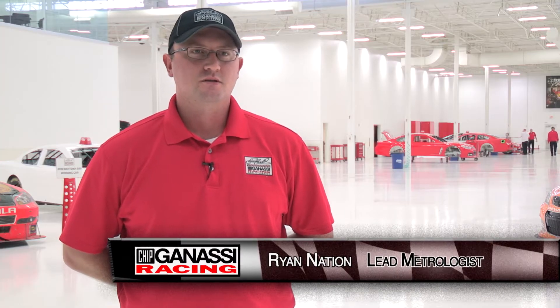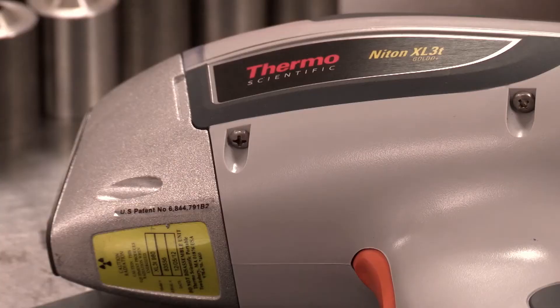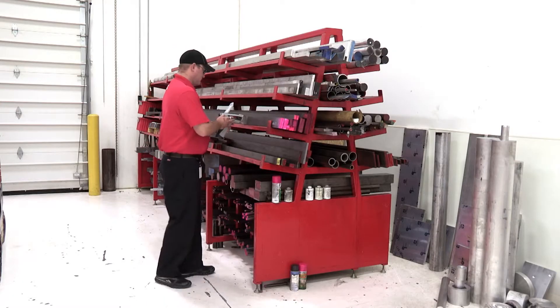We measure all the suspension components to make sure that they're up to design specs, and then of course analyze the materials coming in the door. Even if they have a certification paper on them, we don't know if that's correct or not.